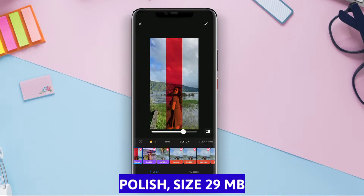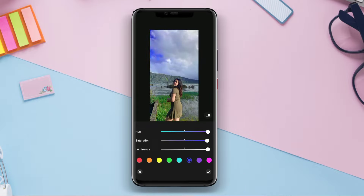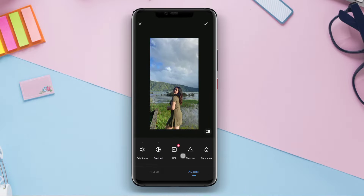Polish. Polish is one of the best photo editing applications for Android. This app offers a complete range of editing features that are easy to use.